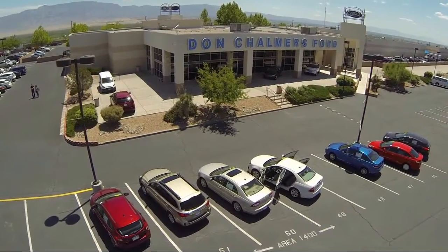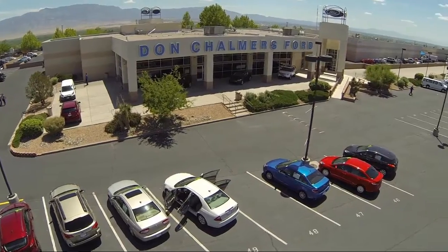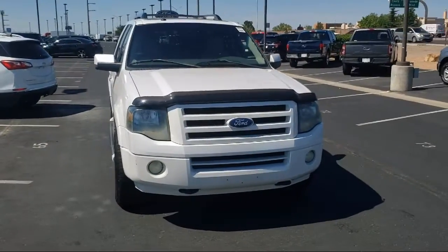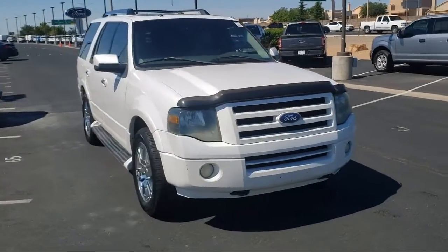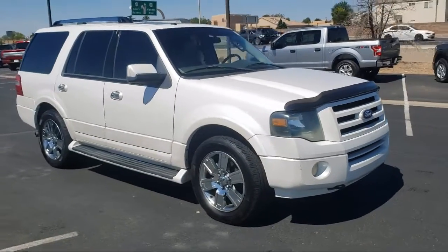Welcome to Don Chalmers Ford, and here's a look at another one of our vehicles from our great selection. It comes equipped with navigation, ventilated front seats, third-row seating, roof rack, and moonroof.